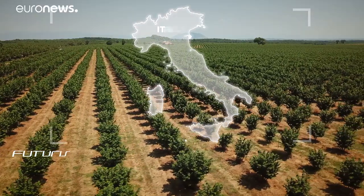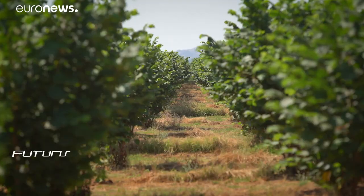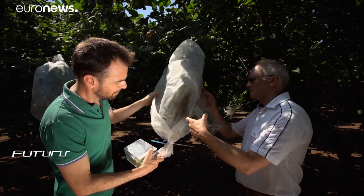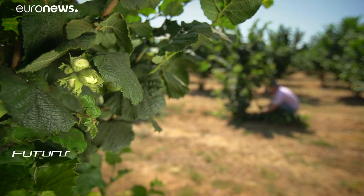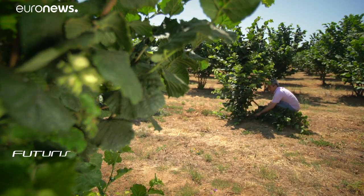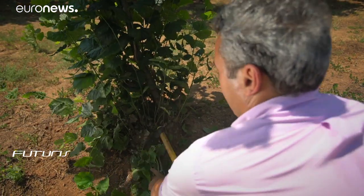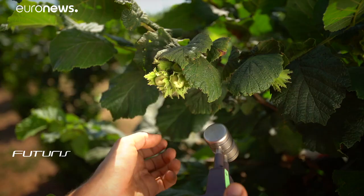Very large farmlands like this research hazelnut orchard inevitably risk wasting water, pesticides, fertiliser and other resources. All plants across large areas have to receive the same treatment, whether they need it or not. Now researchers are working to make plant treatments more precise. Precision farming allows us to carry out targeted treatments at the right time, with the right quantities, depending on the actual needs of the plant — something that traditional agriculture today tends to neglect.